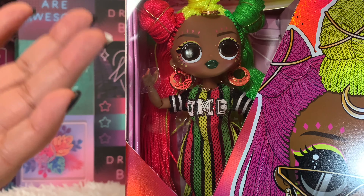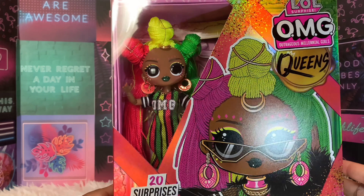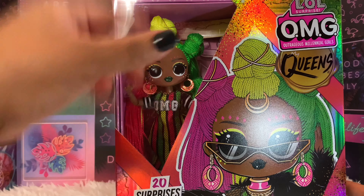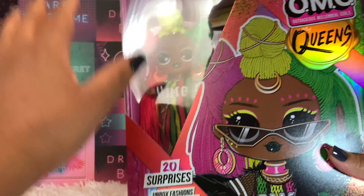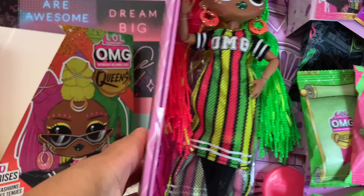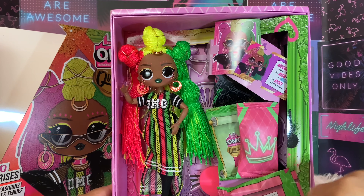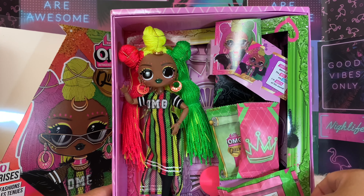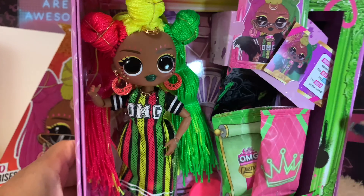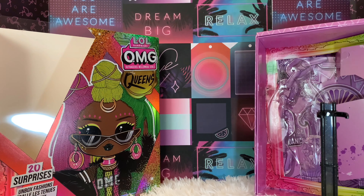Let me go ahead and open her up and show you everything that comes inside. I did open one of these before — Miss Celebrate — and I kind of struggled, so I'm not going to let you see me struggle with this one. I wanted to show you what she looks like inside the box: the surprises are still there because the packages are now made out of paper. She's really cute inside and I like how they set everything up, with this little piece of cardboard that pops out.